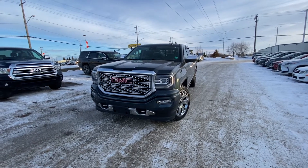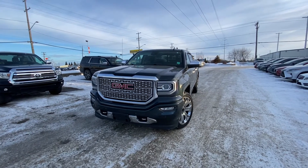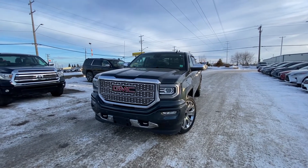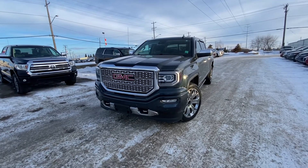Hey Pat, this is Azzy here from Capital GMC Buick in Edmonton, and right in front of me is the 2017 Sierra 1500 Denali Ultimate Package. I'm going to do a quick virtual tour for you. I'm going to start from the front.